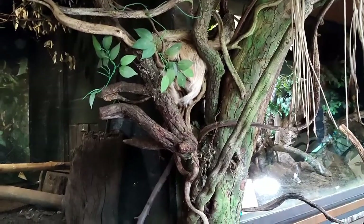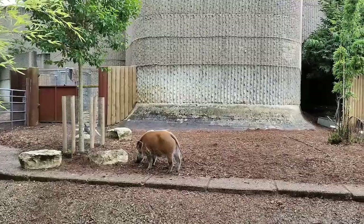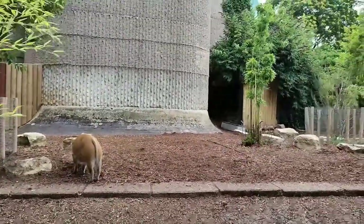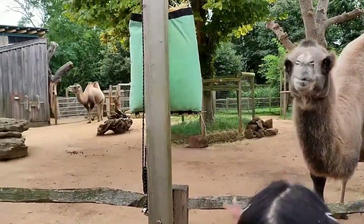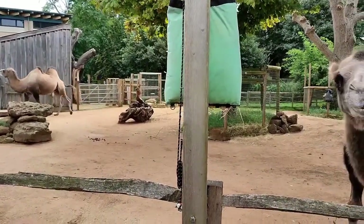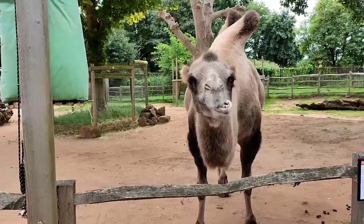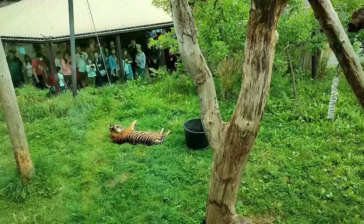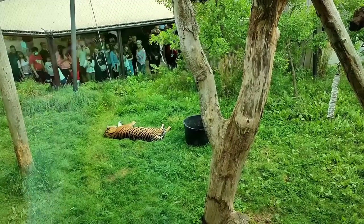This is a sloth — they sleep for 15 hours each day. This animal is from Hakuna Matata in Lion King. And this is a camel. One of the camels is eating — that camel wants to eat my finger! Look at the tiger — it's really lazy, it wants to sleep all day.